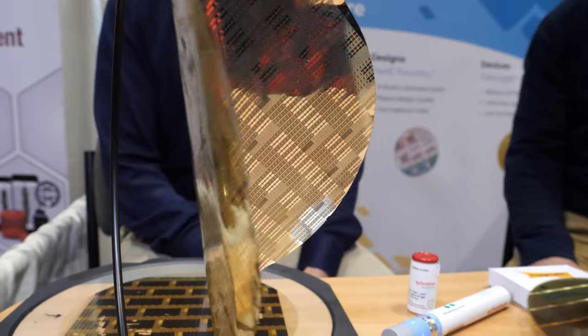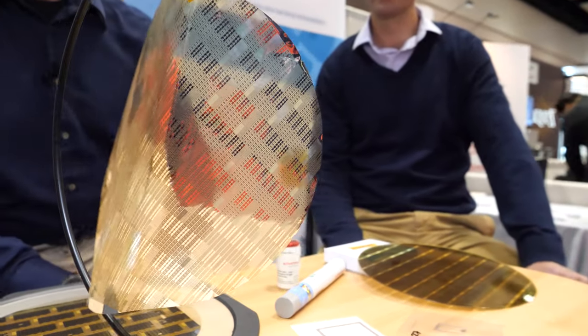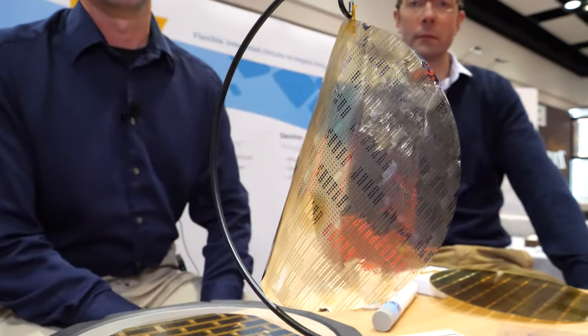Welcome to the IDTechX show. My name is Scott White, I'm Chief Executive of Pragmatic. What you've just been seeing is one of our wafers of flexible integrated circuits — very thin flexible integrated circuits, much thinner than a human hair, just 10 microns or so.